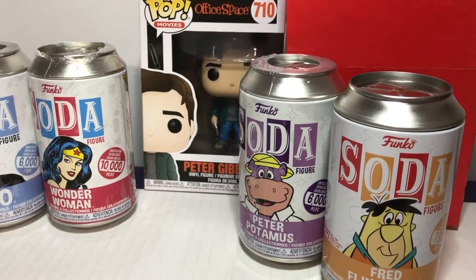Hey guys, welcome HackLikes. I'm Hack. I'm Kim. And today we have some random stuff. So what do we have? Well, we do have a lot of different things. We have one pop, we have some Funko Soda, and some McDonald's stuff. So we have a couple of different things.